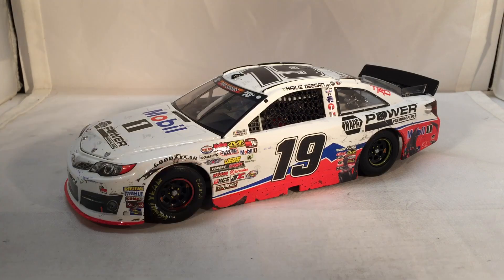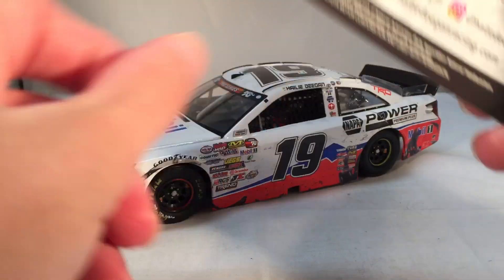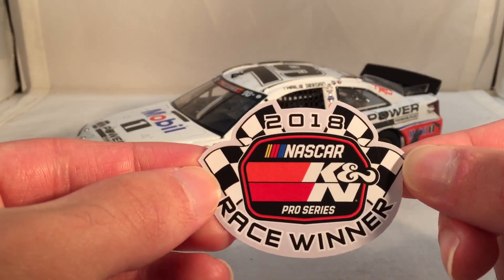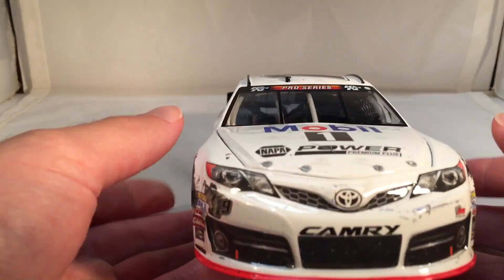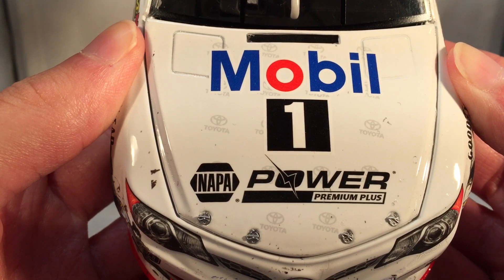Anyways, this does come with a few things. You of course have your race winner stat card, and this actually does come with the KNN winner sticker, which is honestly a lot fancier than just the kind of checkered flag we get in Cup, Xfinity, and Truck.